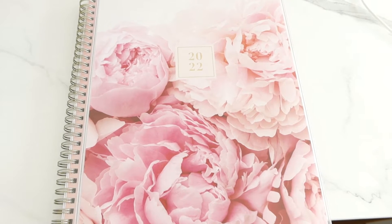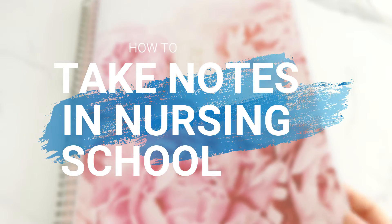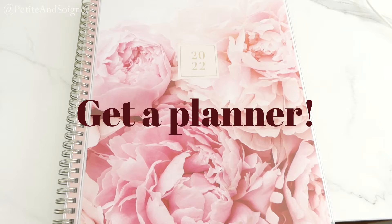Hey guys, welcome back to my channel. Today I'm going to be talking about how I take notes in nursing school. There are different ways that I do this depending on the class, so let's just jump right into it.